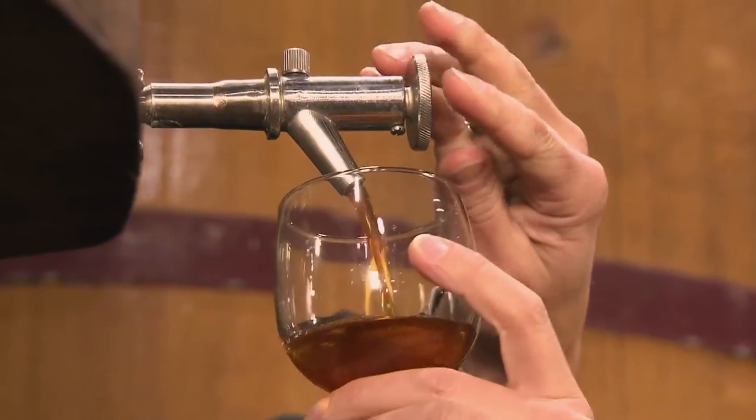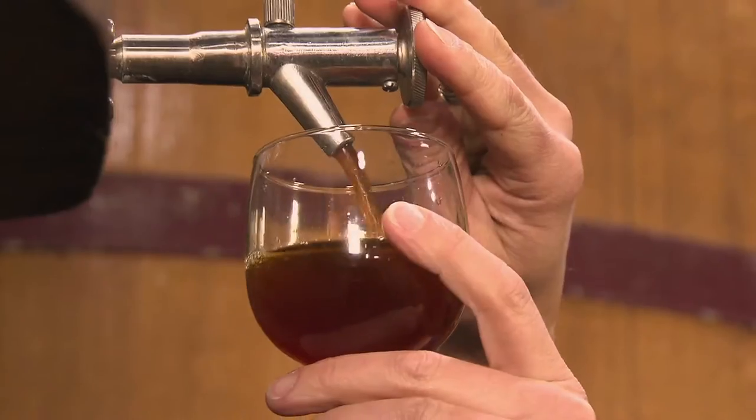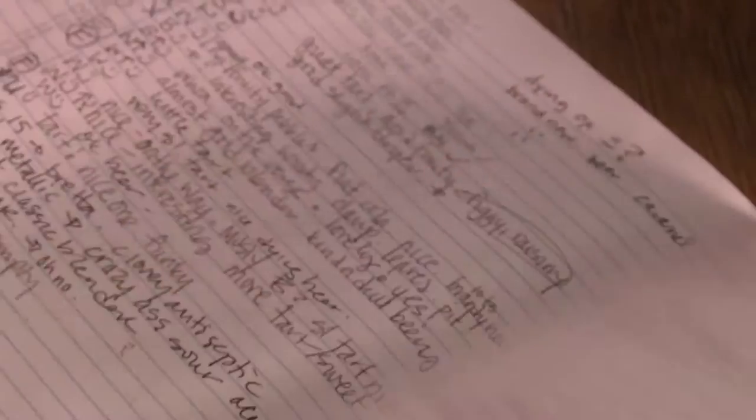Foeder number one is the first foeder we ever acquired, and her name is Sure Thing. She makes amazing sour beer. All told, we're sampling 12 different foeders. I go through every single one of them. This is all done the old-fashioned way — by palate and by notes. This is done the old-fashioned way and the only way I know.